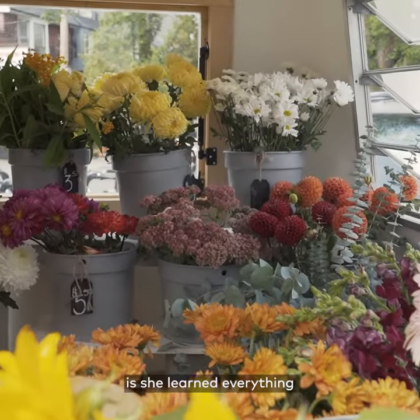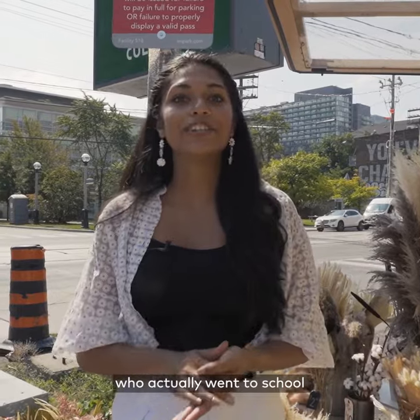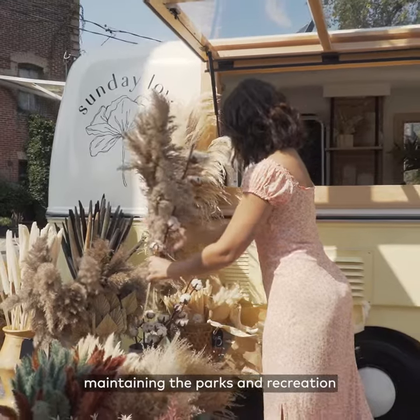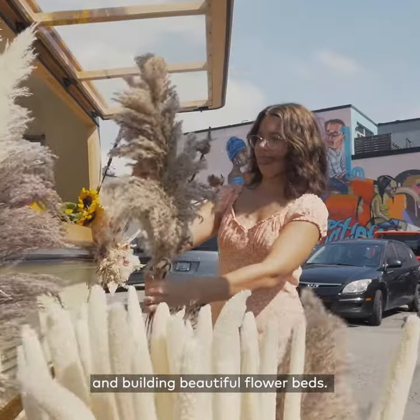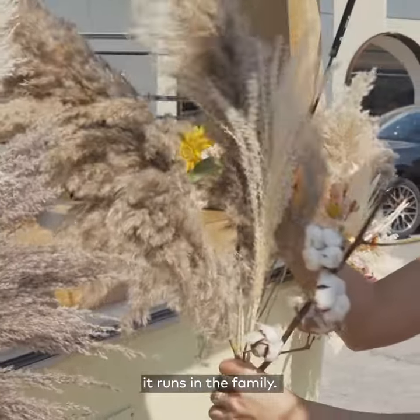One really cool thing about Lauren is she learned everything about how to build bouquets from her dad, who actually went to school for landscape technology and horticulture and then got a job at the city of Toronto maintaining the parks and recreation and building beautiful flower beds. So if you're wondering where she got all this talent from, it runs in the family.